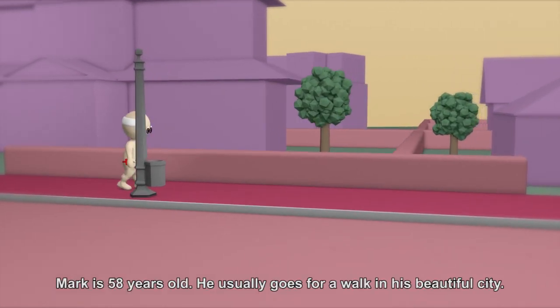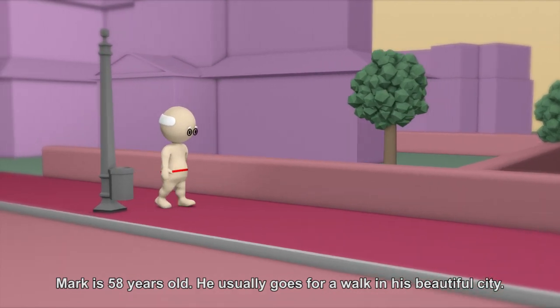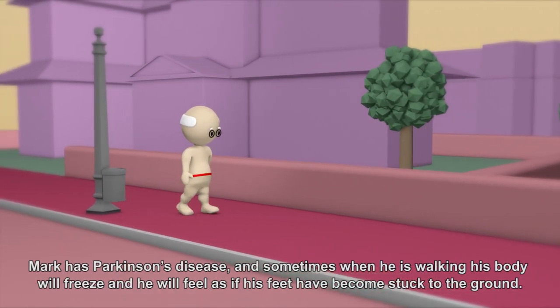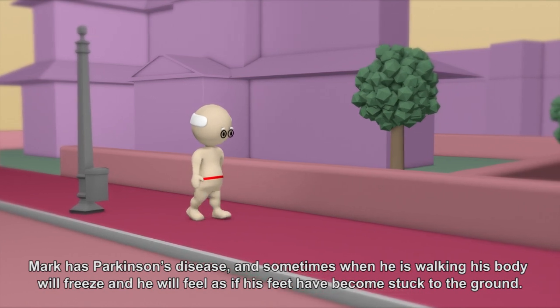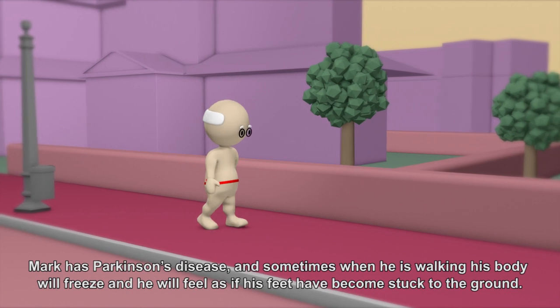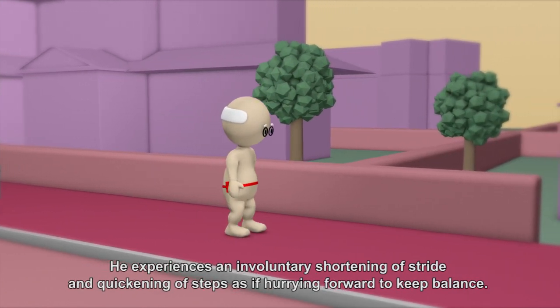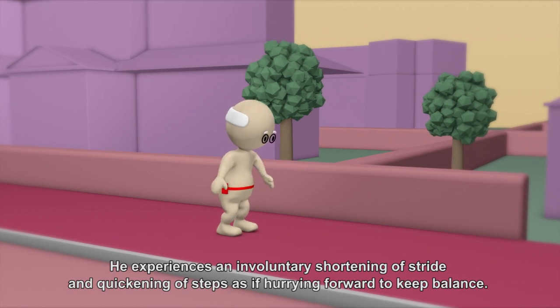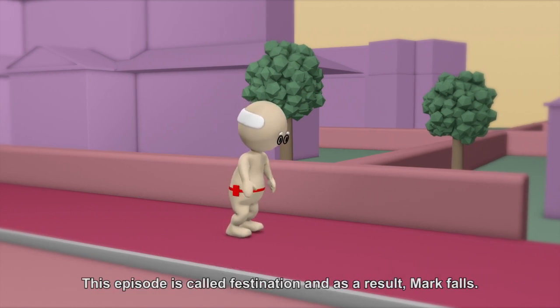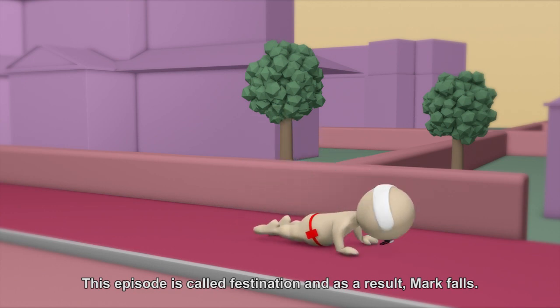Mark is 58 years old. He usually goes for a walk in his beautiful city. Mark has Parkinson's disease, and sometimes when he is walking, his body will freeze and he will feel as if his feet have become stuck to the ground. He experiences an involuntary shortening of stride and quickening of steps, as if hurrying forward to keep balance. This episode is called festination.